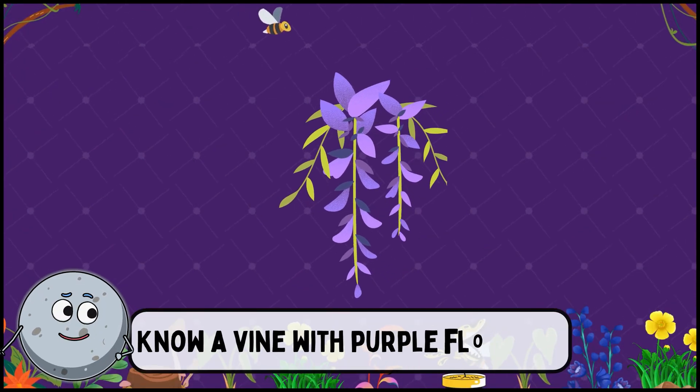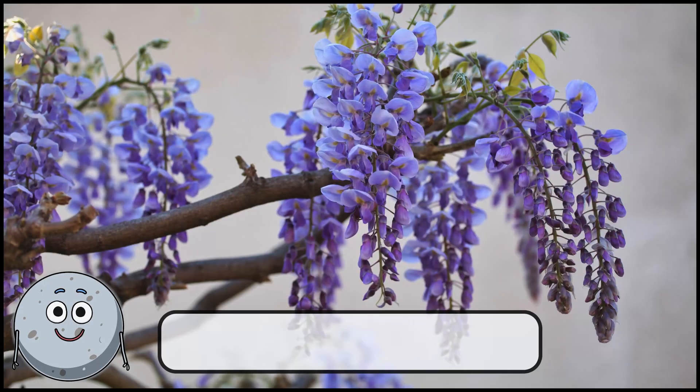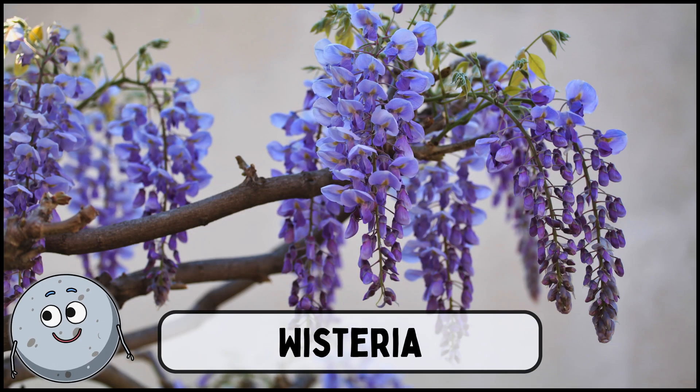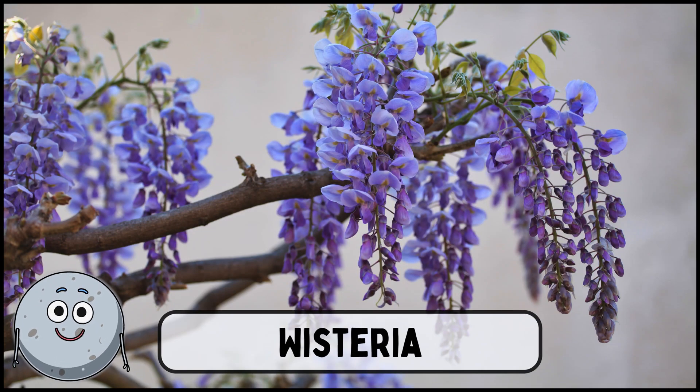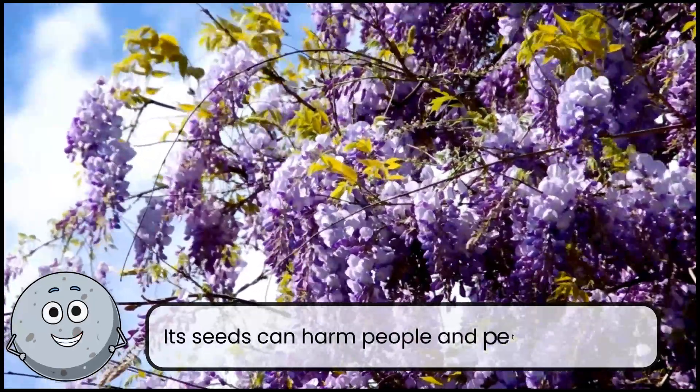Know a vine with purple flowers? This is wisteria. Its seeds can harm people and pets if ingested.